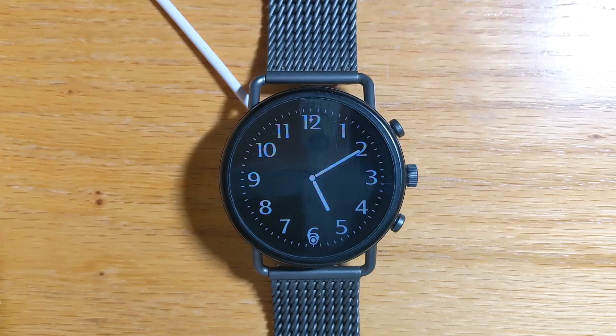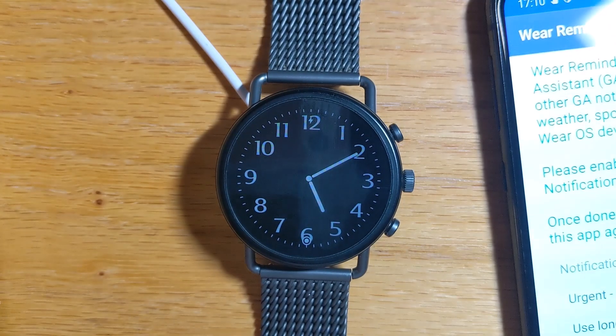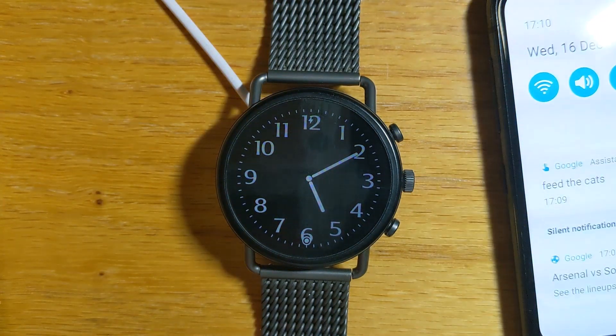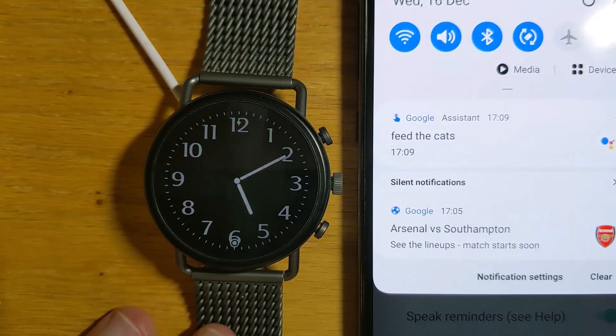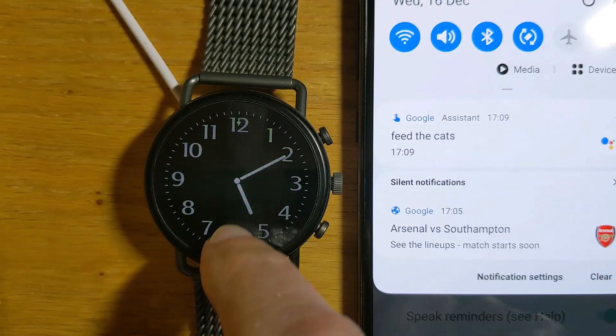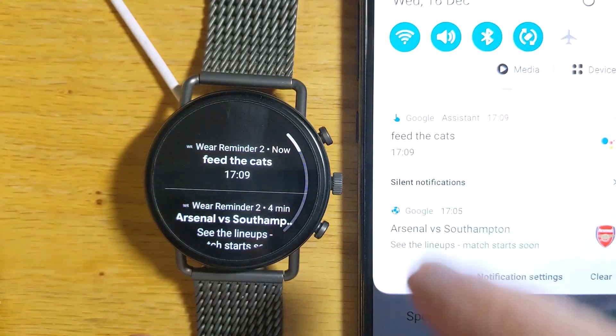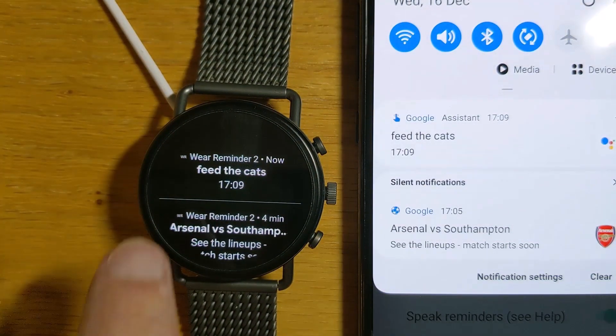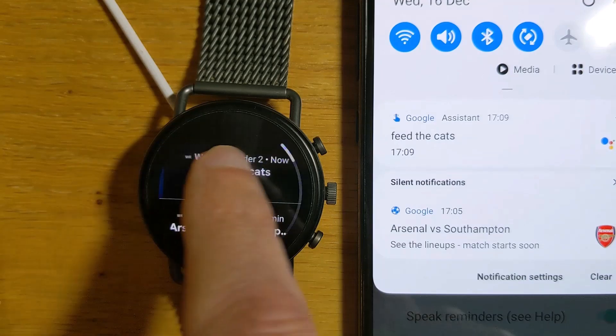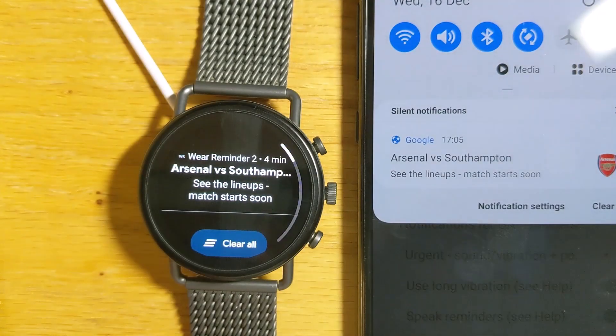Let me pull my phone in. I can see actually two notifications — feed the cats, and also this sports score here. If I go to my watch and dismiss the notification here, it should dismiss it on the phone. Yes, it does.